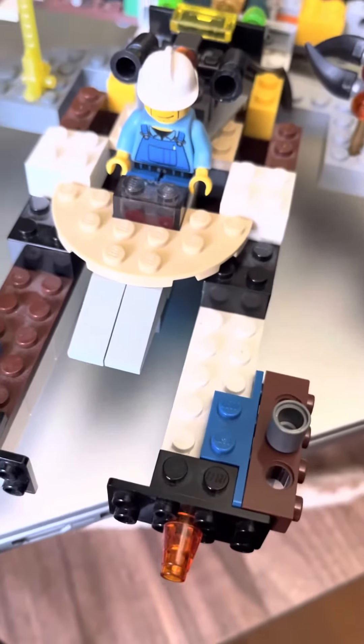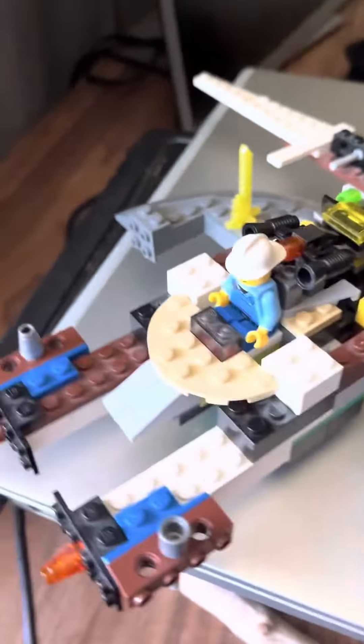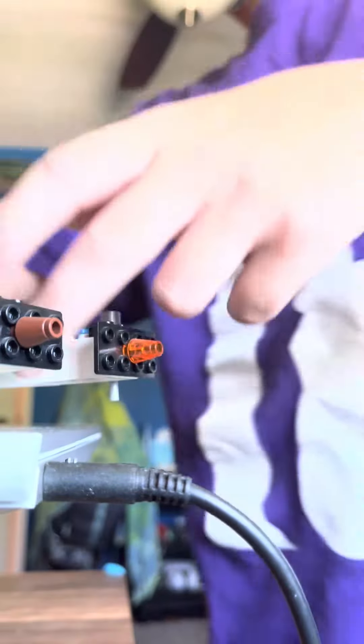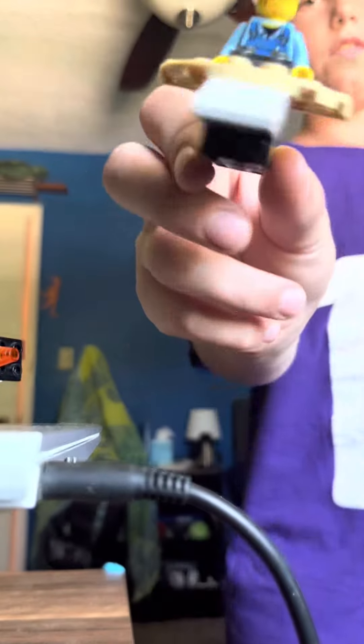Right here we have an emergency exit flying shuttle. It comes off like this, and it flies around.